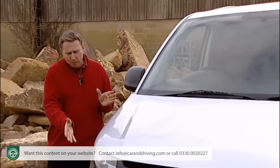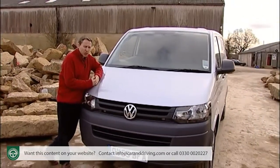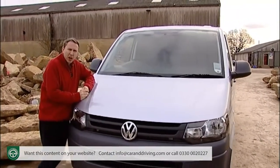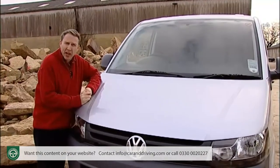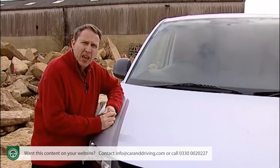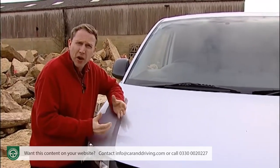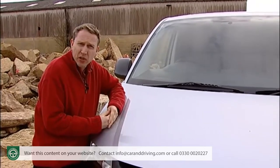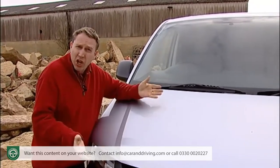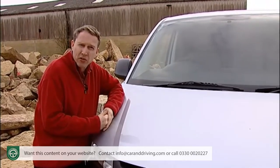A smarter look points to much smarter common rail diesel engines under the bonnet, along with a succession of electronic gadgetry borrowed from the latest passenger car development. Yet this no-nonsense design has managed to remain simple, effective and well suited to the needs of its operators. So everything's changed but nothing's different — exactly as you'd expect from a Volkswagen.